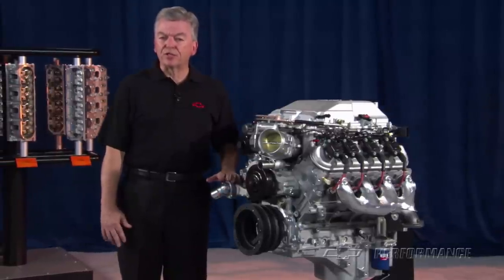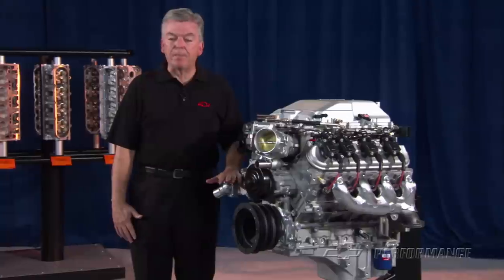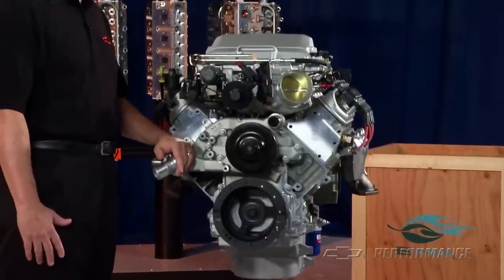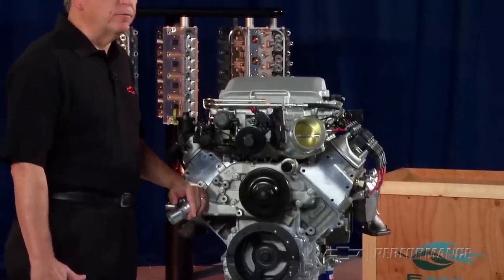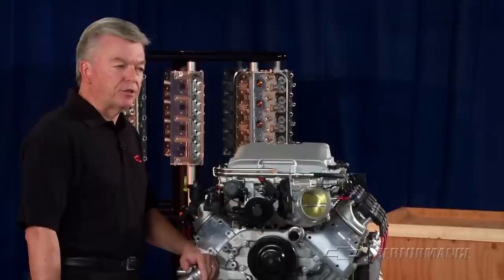The baby brother to the Monster LS9 used in the ZR1 Corvette, the LSA may be the best value on a dollar-to-horsepower basis in the GM Performance Parts LS-based portfolio, although it has the same displacement as our 6.2-liter LS3.